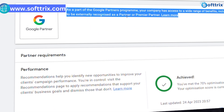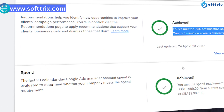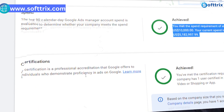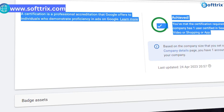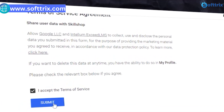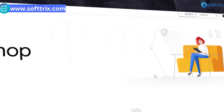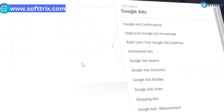You need to meet the performance requirements — demonstrate a minimum level of Google Ads activity and performance, such as a certain amount of ad spend and clicks and a good account history. You also need to agree to the terms and conditions, which includes compliance with Google's policies, data protection, and customer service standards.